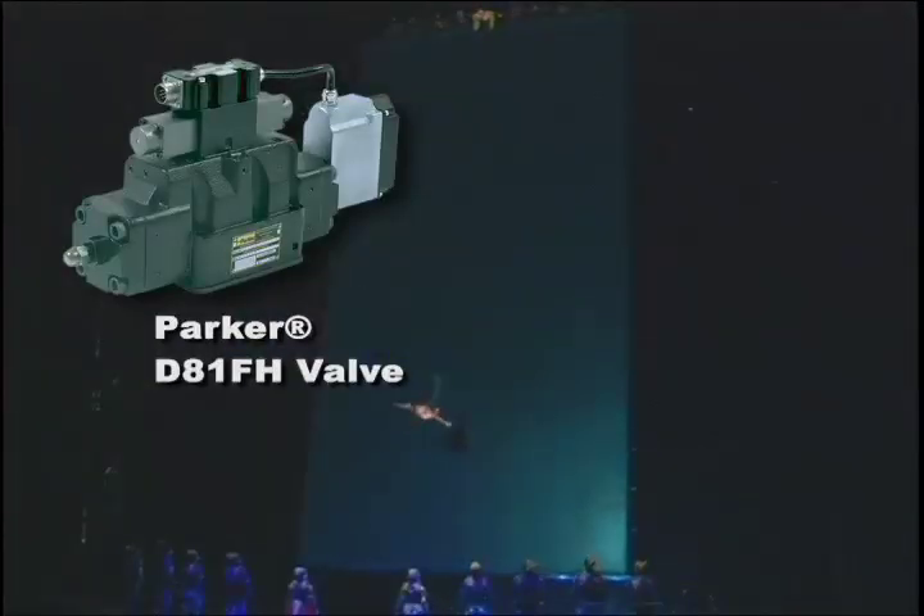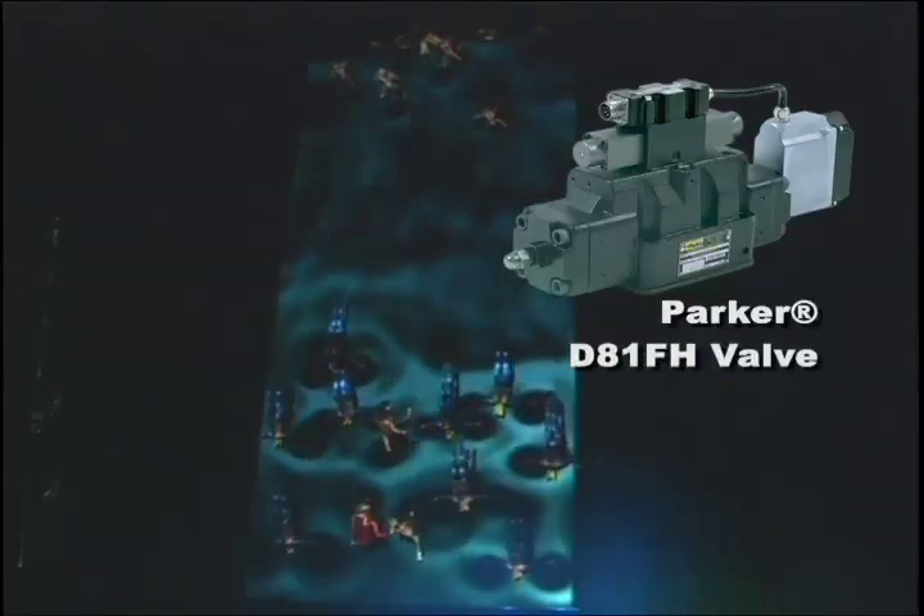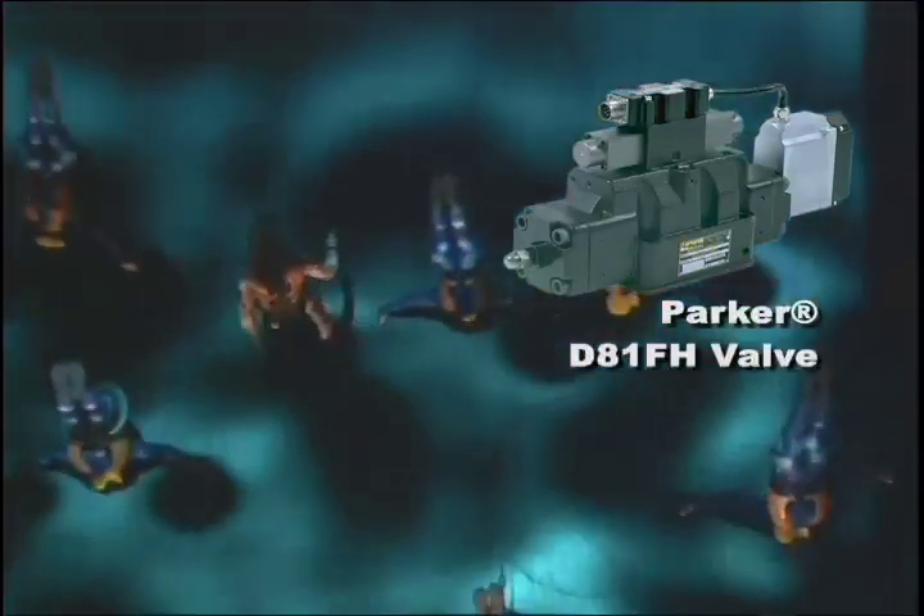Parker D81FH valve is used to control the 100 degree slant of the sand cliff deck. These are two phased pilot operated solenoid valves with electronic spool feedback and integrated electronic control. Both the D3FH and the D81FH are characterized by repeatability and high dynamic performance.